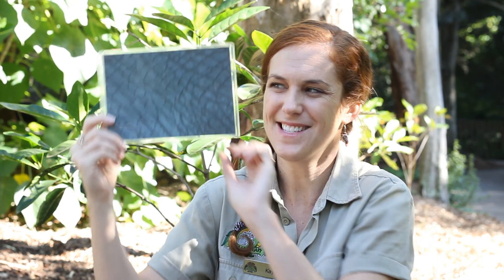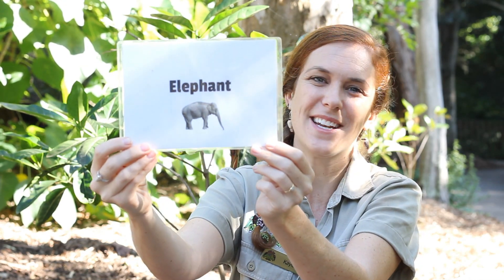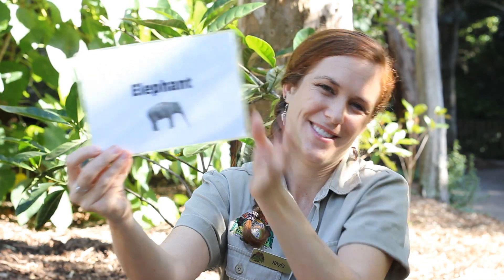Alright. The mystery animal is an elephant. If you said elephant, give yourself a pat on the back or a high five. Good job.